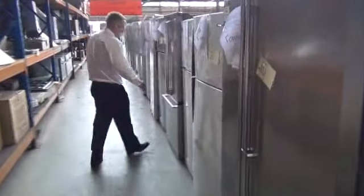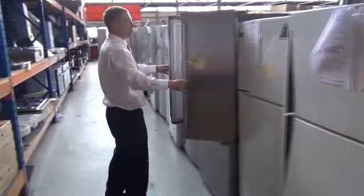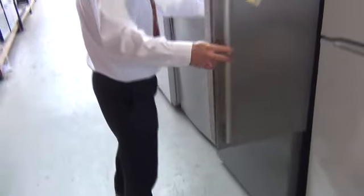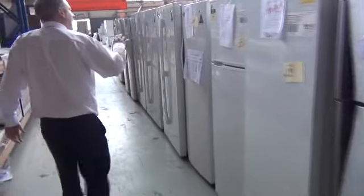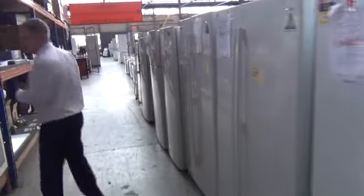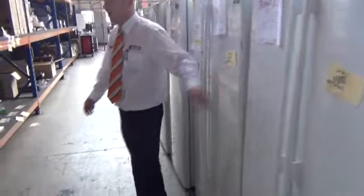Heaps of fridges tomorrow. That's a nice one — the Electrolux French door fridge with the freezer drawer as well. Beautiful looking fridge, probably around the $1,000 mark, probably just a little bit over. So a good half of what you'd see it for in the store. As I said, heaps of fridges — Westinghouse, Kelvinator, Electrolux — beautiful looking things. Great buying if you're after a fridge.